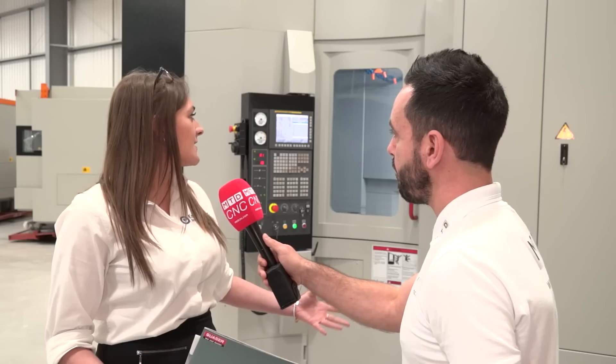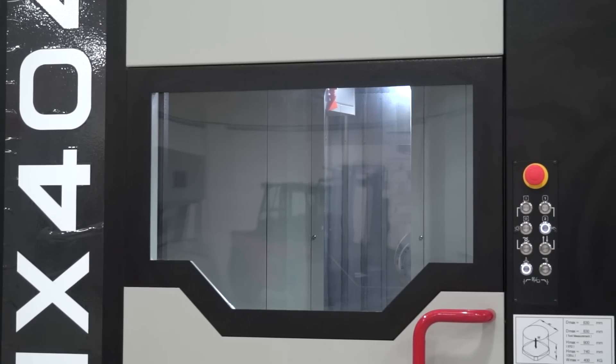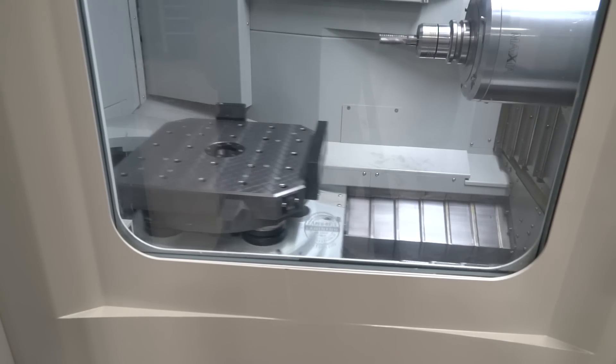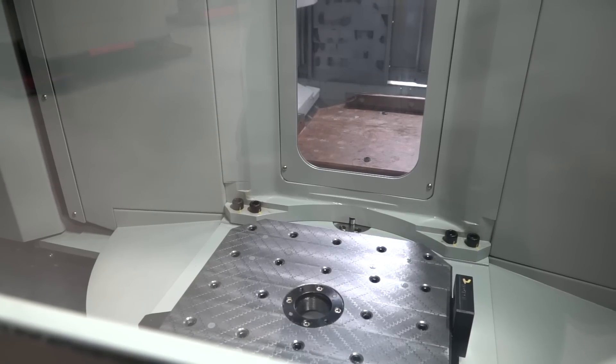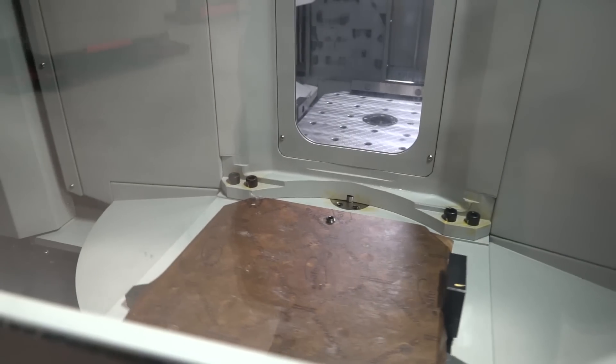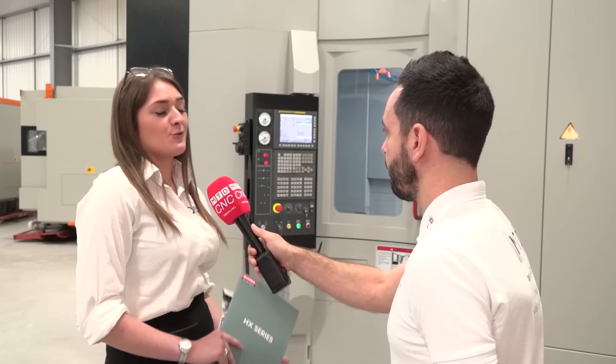We've got 900mm up and down, so it's quite a high machine, and with the pallet changer we've got everything in there. The pallets are 400 by 400, and the pallet will actually change in 5.5 seconds — it's such a quick turnaround that it's actually quite hard for a person to get in and out in that time.